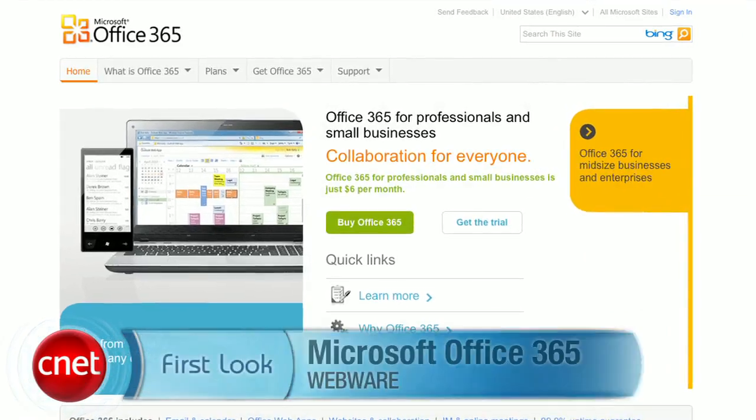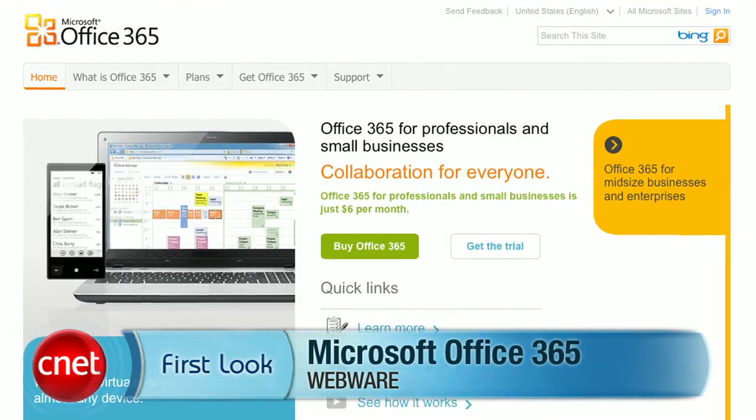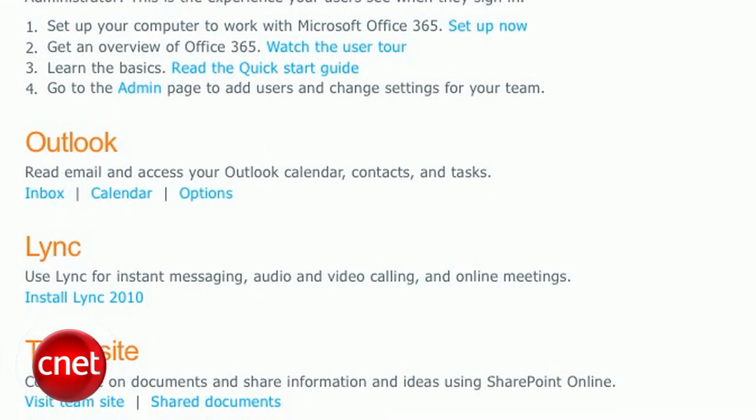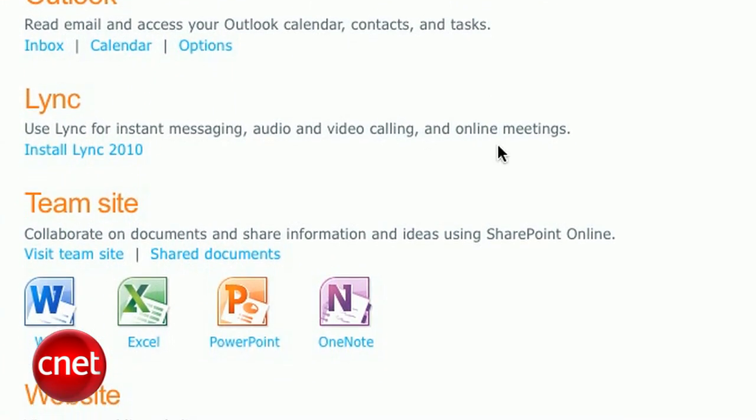Office 365 is officially launched, bringing familiar web-based apps and Microsoft services to professionals and small businesses. But does it offer the tools that your business needs? I'm Jason Parker from CNET and this is a first look at Microsoft Office 365. Office 365 combines familiar Microsoft Office web apps with web-enabled tools so businesses can email, create and share documents, hold online meetings and much more. As a subscription service, Microsoft is offering a few tiered packages aimed at businesses of different sizes with varying productivity needs.